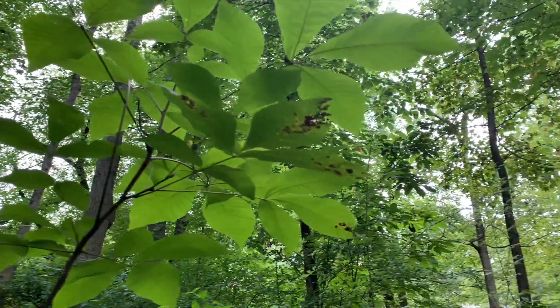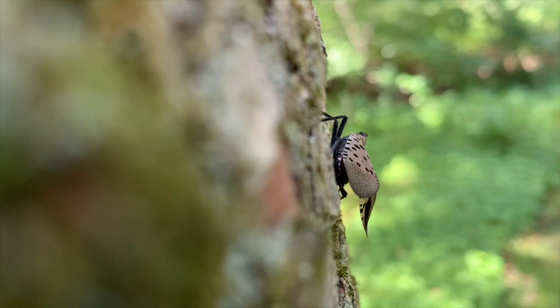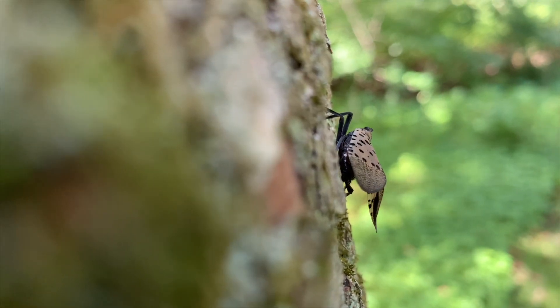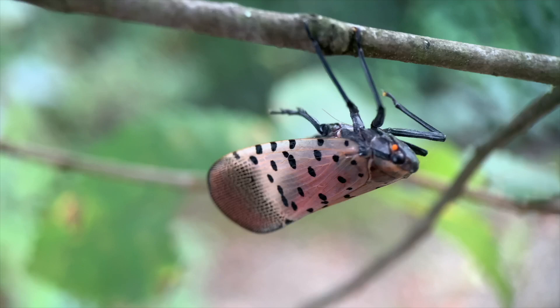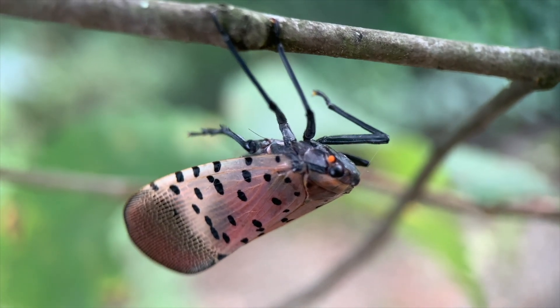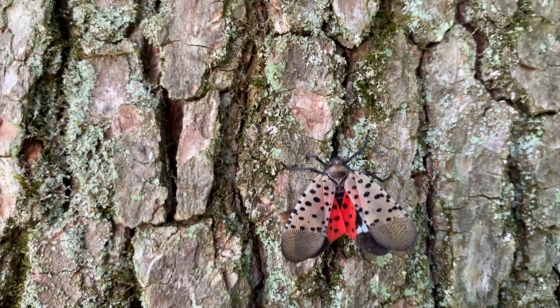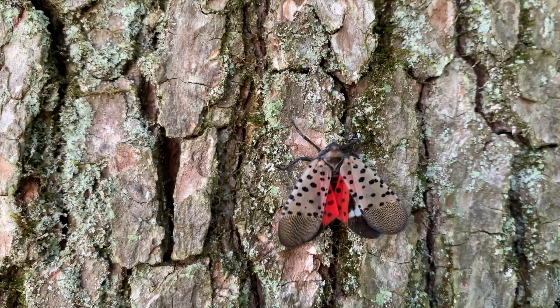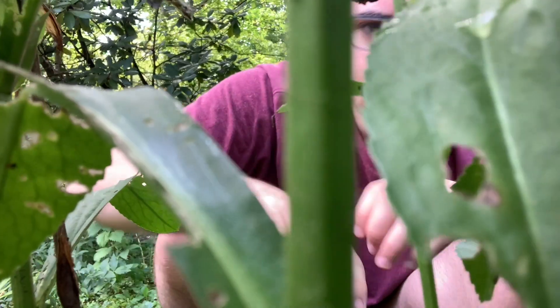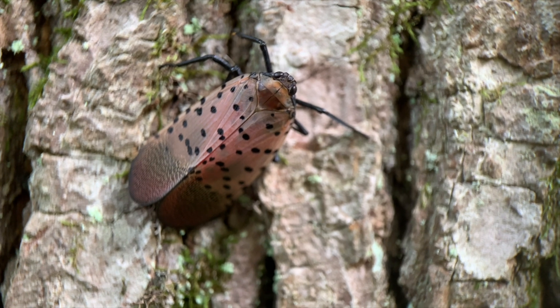In the forests of eastern North America, something troubling is happening in the natural world. An insect invader is taking over. It's going to be my goal to try to hunt one of these insects down and examine the consequences of this invasion.